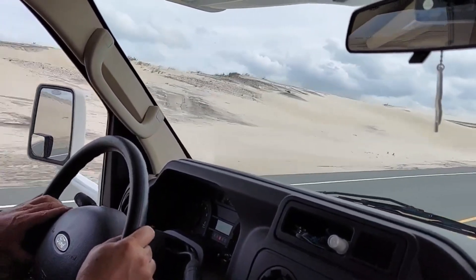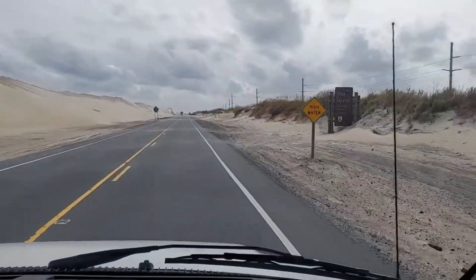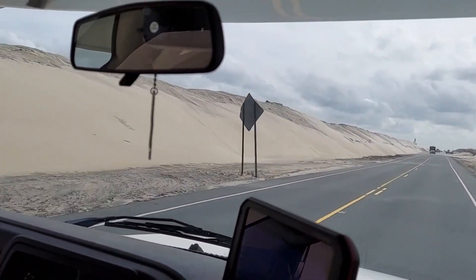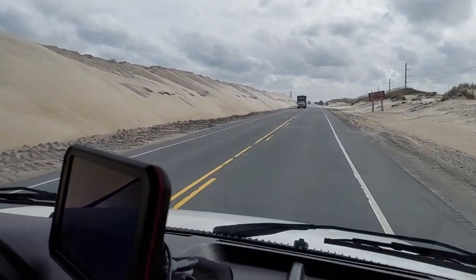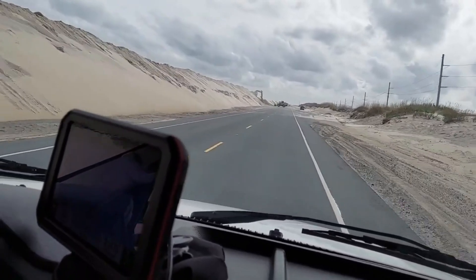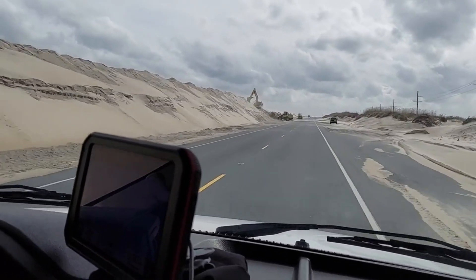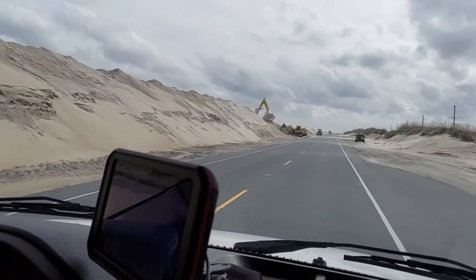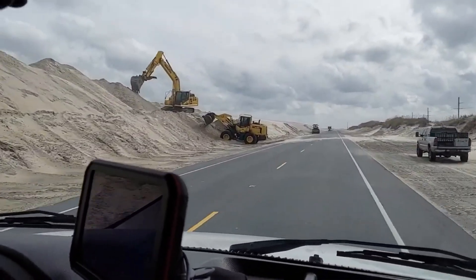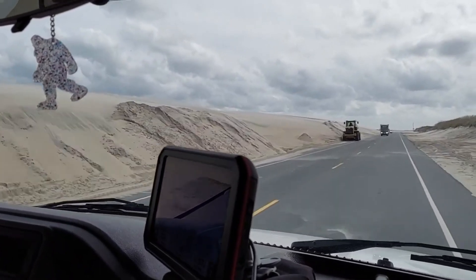This is something you just don't see every day, at least where we come from. This is Pea Island National Wildlife Refuge. There's sand like snow blowing across the road. It looks like they're doing some construction here — looks like they're trying to build up the dunes. Can you imagine that being your job, just trying to keep this stuff from going out on the road?